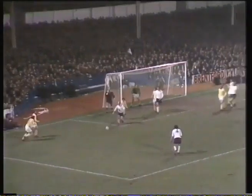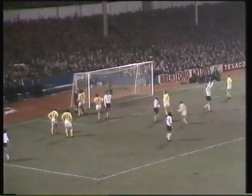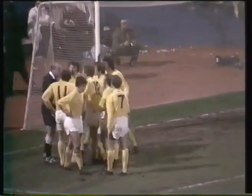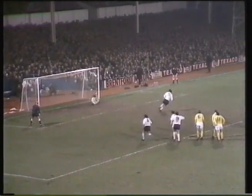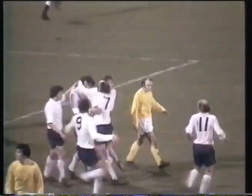Knowles with the free kick. Appeal for handball, and the referee has given a penalty. It looked as though the free kick was struck straight against the hand of John McGovern, but a penalty has been given. England against Bolton — 3-1 to Spurs. What will that do to it now?